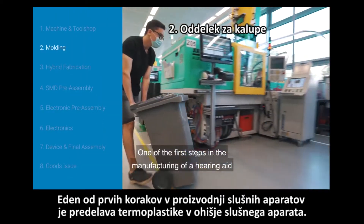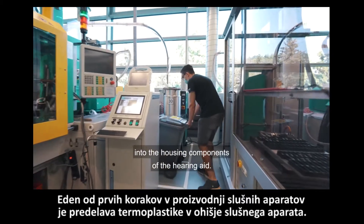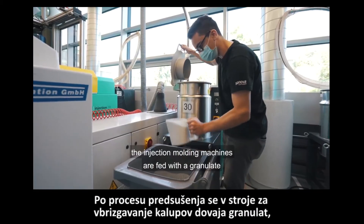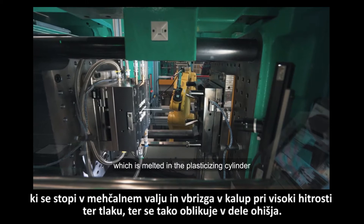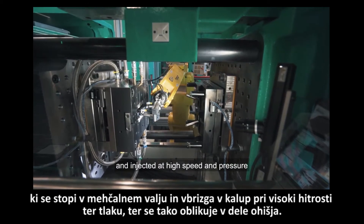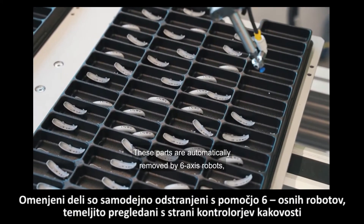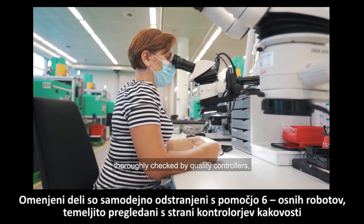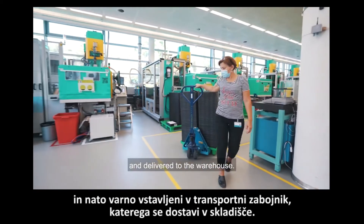One of the first steps in the manufacturing of a hearing aid is processing the thermoplastic into the housing components of the hearing aid. After a pre-drying process, the injection molding machines are fed with a granulate which is melted in a plasticizing cylinder and injected at high speed and pressure to create the housing parts. These parts are automatically removed by six-axis robots, carefully checked by quality controllers and then securely placed in a transport container and delivered to the warehouse.